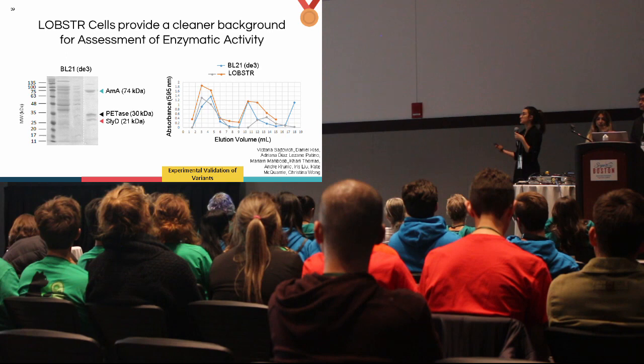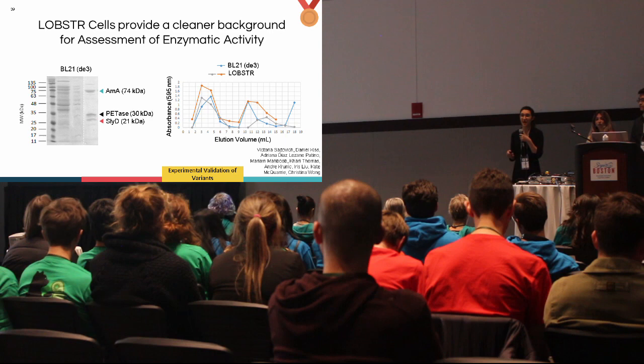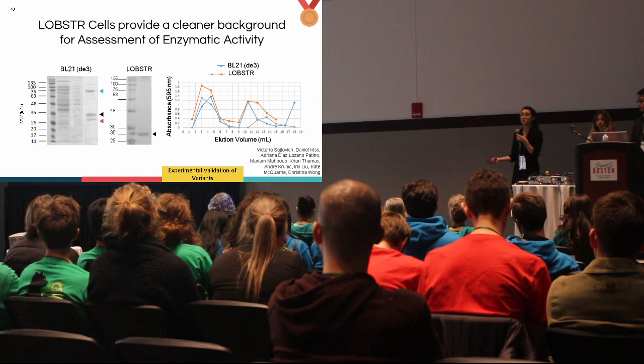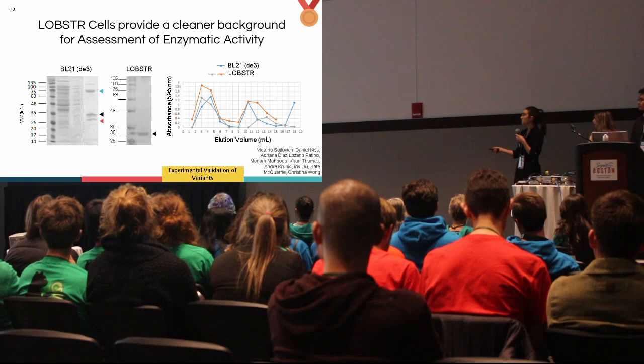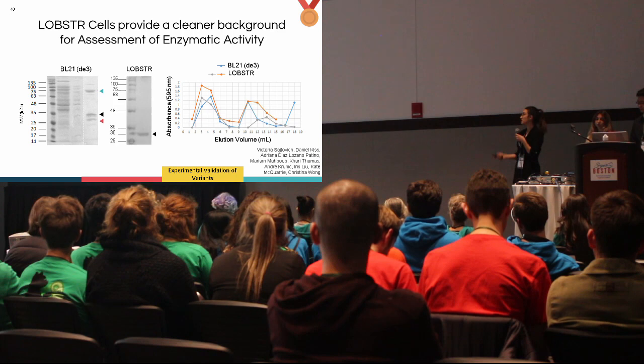Initially we used the BL21 strain, but found we were continuously co-purifying RNase and lipids binding to the nickel resin, which could bias our assessment of enzymatic activity. We switched to a lobster strain with mutations in both of these enzymes preventing nickel column binding. As a result, we successfully isolated PETase at its molecular weight of 30 kilodaltons, with the elution profile demonstrating approximately equivalent yields between the two strains.